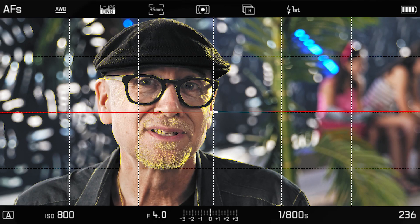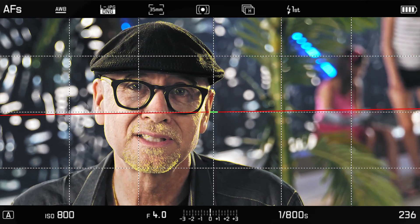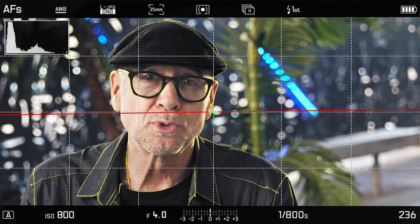Yes, you can use all your M lenses, R lenses, S lenses, T lenses — all the Leica lenses can be used on the SL. All my settings are easy to see in the viewfinder and customizable. I can see a histogram, or I can remove all the overlays and keep my eye on the subject.